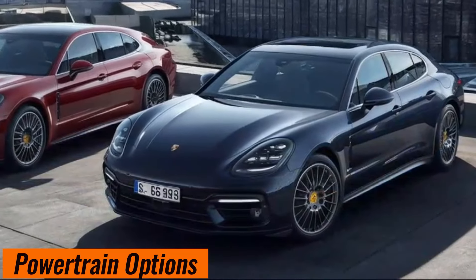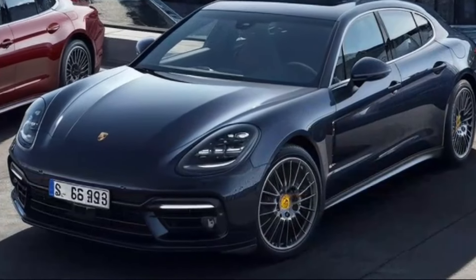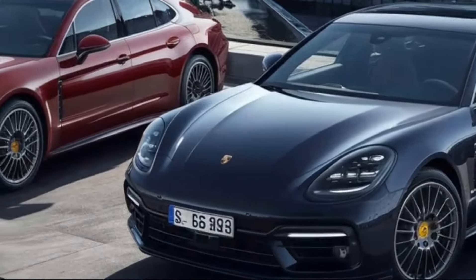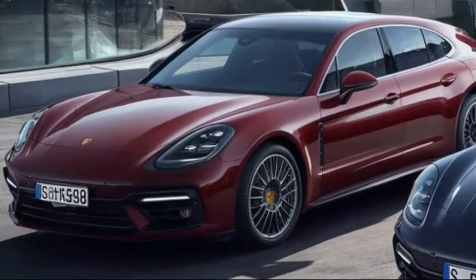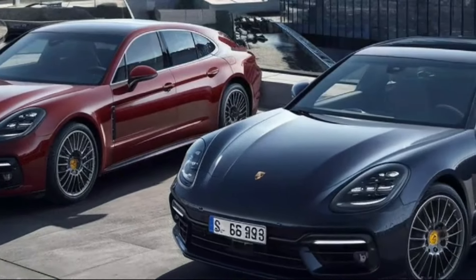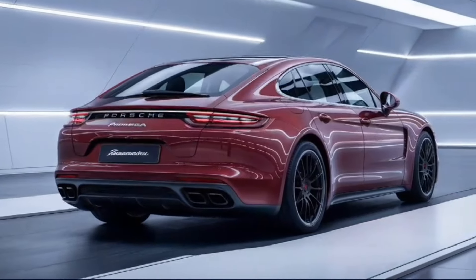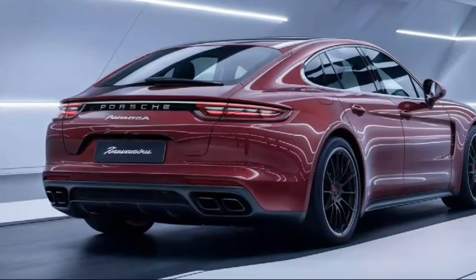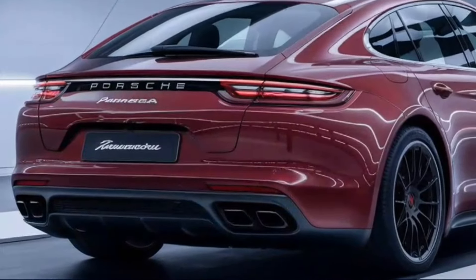The 2025 Panamera offers a range of powertrain options to suit your needs. The base model, the Panamera 4, features a 2.9-liter twin-turbo V6 engine pumping out 348 horsepower and 368 lb-ft of torque. This engine is paired with an eight-speed dual-clutch automatic transmission and all-wheel drive, ensuring a thrilling driving experience.